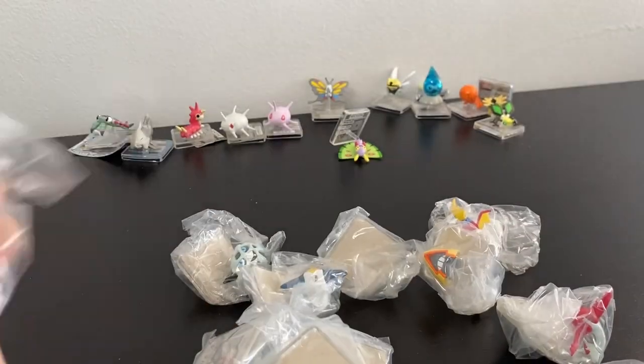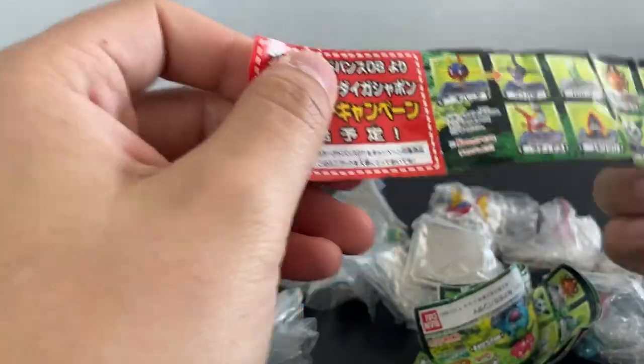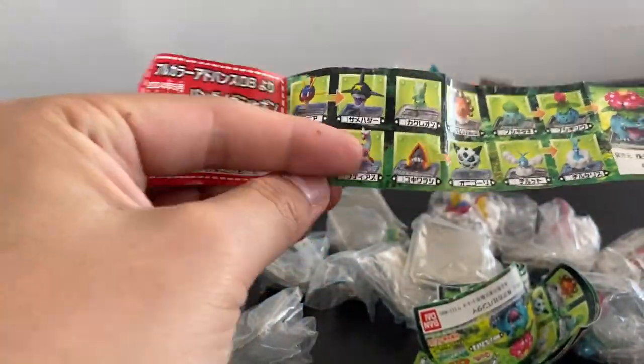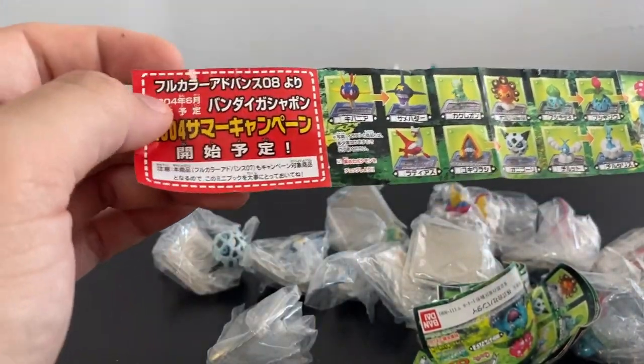Moving on to these figures — I'm not going to keep too many of them, I think only two. There's a bunch I'm debating whether or not to keep, but here you can see the full lineup for the set, and I'm just pointing out the ones I'm probably going to be keeping.